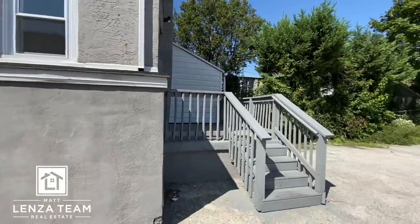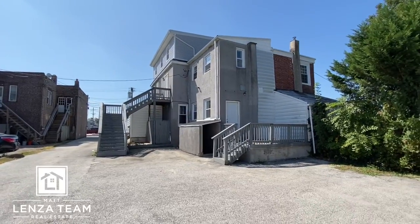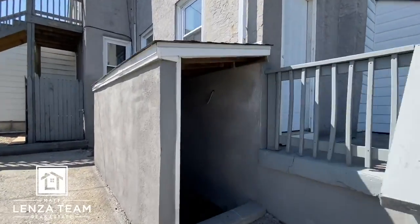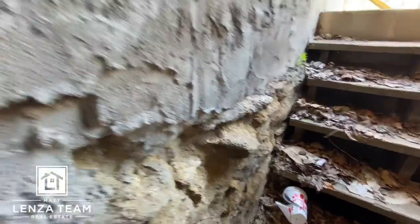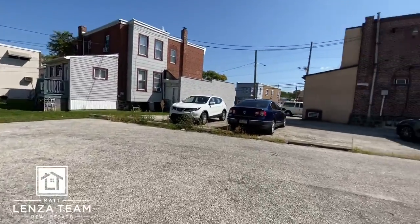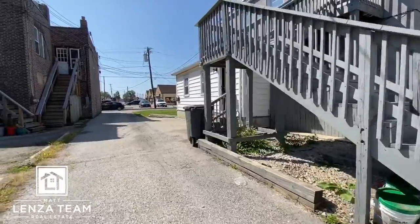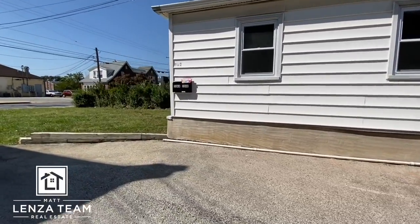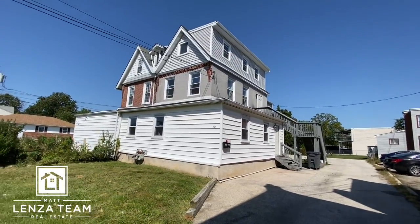Here's the back of the house. The basement was padlocked so I wasn't able to get in, but I'll bring that to you later. Each unit already has laundry so it's not really an issue — the basement will just be extra storage. Two gas meters in the front of the house. There we are.